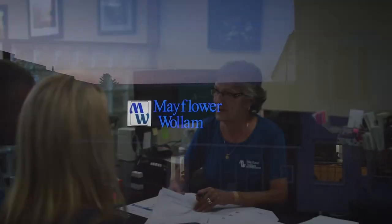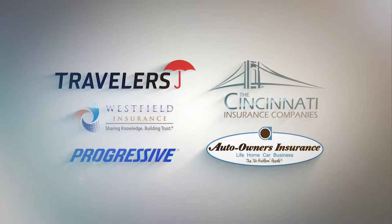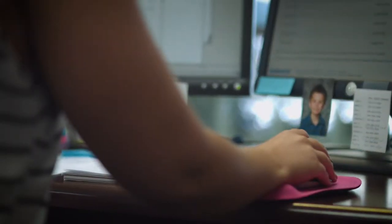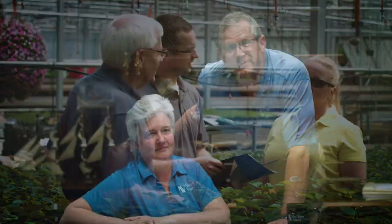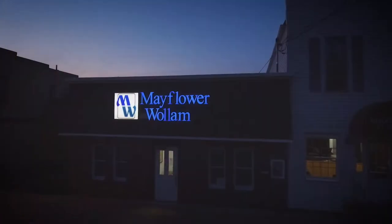Mayflower Woolum is your full-service independent insurance agency. We work with several insurance companies to offer you choices for your insurance needs. We'll find the right product at the right price — personal, business, farm, life. Trust Mayflower Woolum. You focus on what's important, we'll take care of the details. Close by, with three locations to serve you.